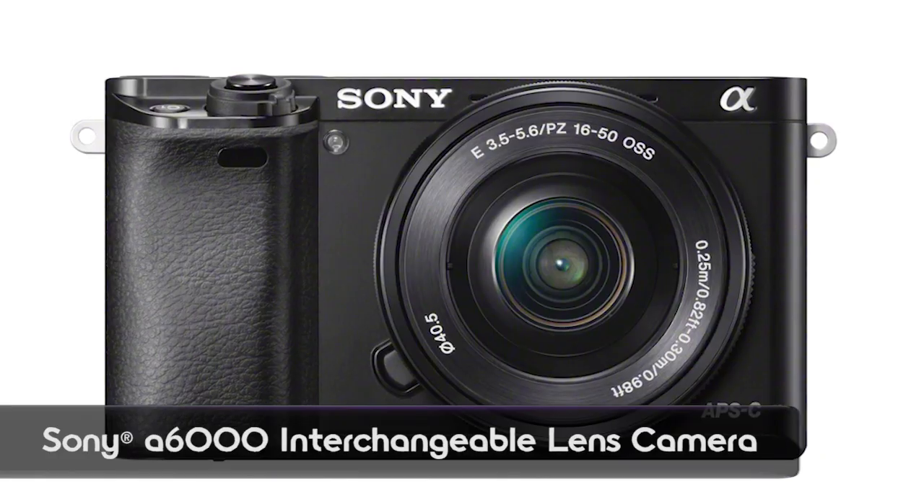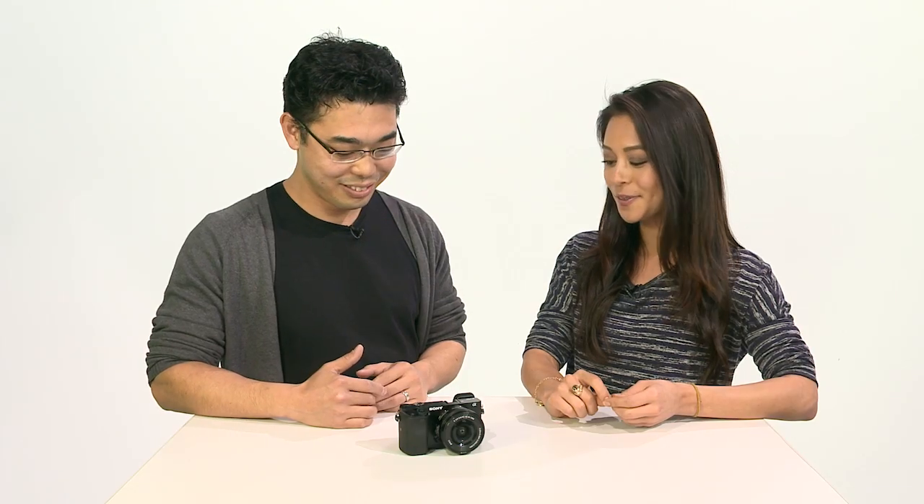Welcome to Signal by Sony. I'm Olivia, and I'm here with Kenta. Hello, Kenta. So we have a brand new camera here — the Alpha 6000, the direct successor to the NEX6. We're really excited about this model. Let's hear about those features.